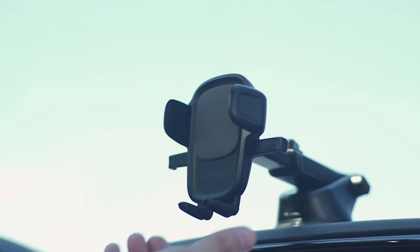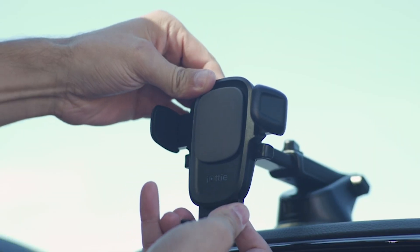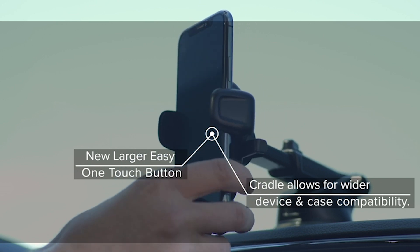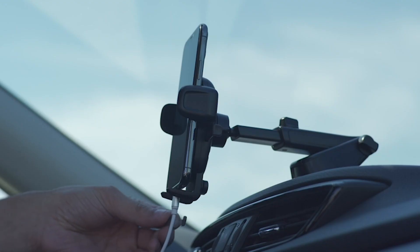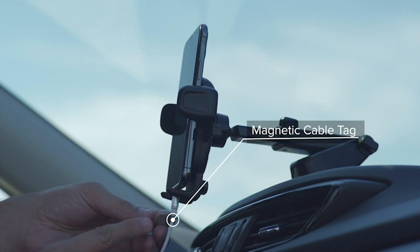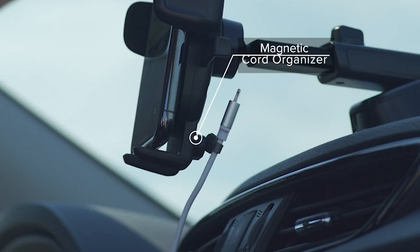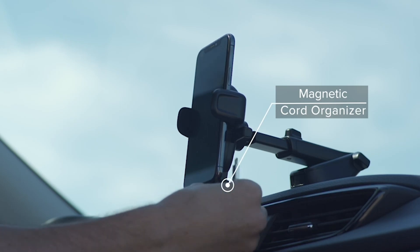Introducing the best car mobile accessories right now. With a wide range of options available in the market, selecting the right car accessories can often be a daunting task. But worry not, as we are here to simplify your decision-making process. In this video, we have curated a list of the top car accessories that will enhance your driving experience and make your journeys more comfortable.